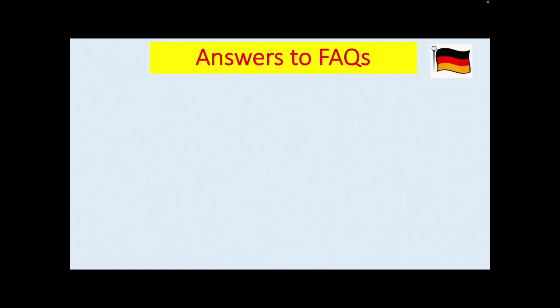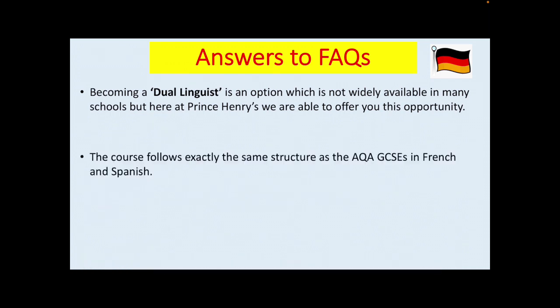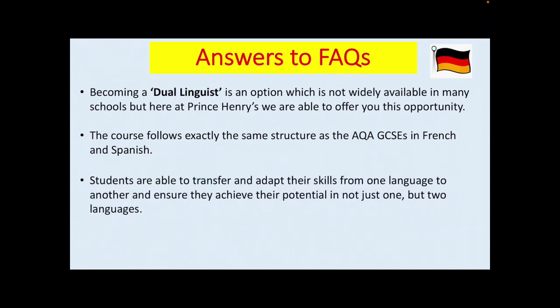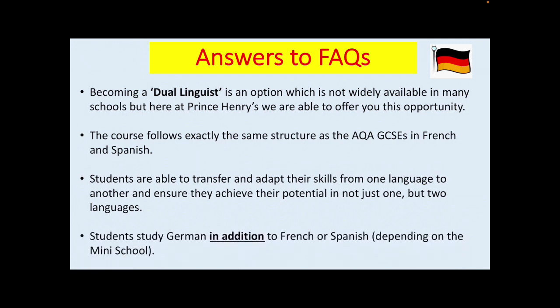I will aim to answer common frequently asked questions which we would normally get at the options evening. Becoming a dual linguist is an option which is not widely available in many schools, but here at Prince Henry's we are able to offer you this opportunity. The course follows exactly the same structure as the AQA GCSEs in French and Spanish. Students are able to transfer and adapt their skills from one language to another and ensure they achieve their potential in not just one but two languages. Students study German in addition to French or Spanish depending on the mini-school.